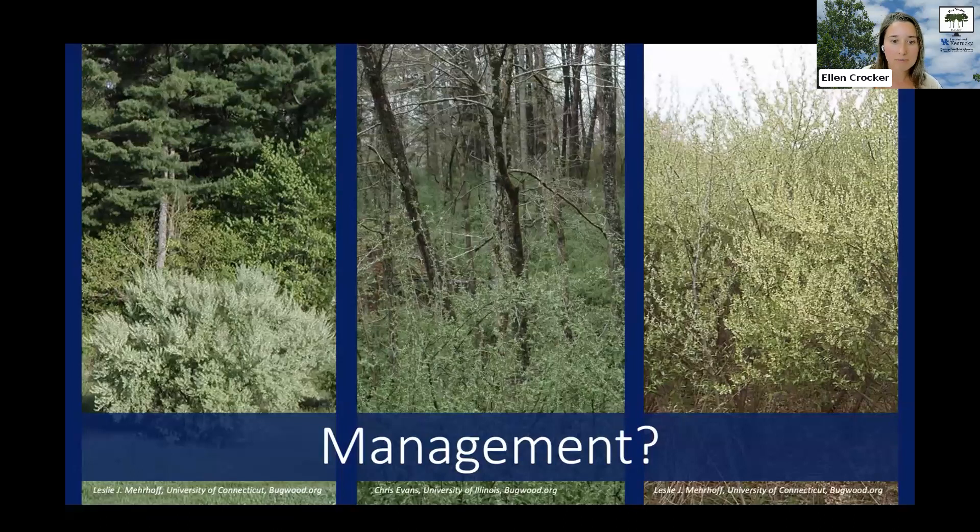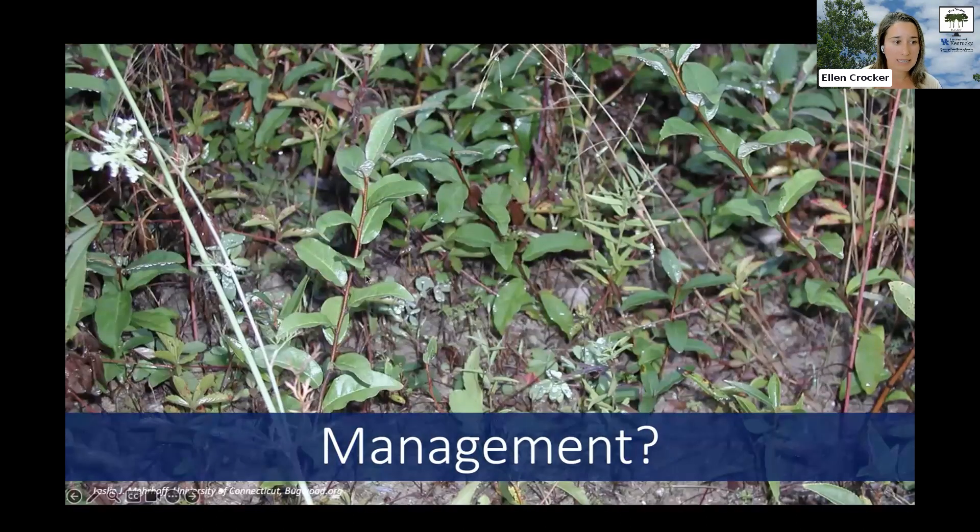I encourage you to prioritize management where the greatest impact can be had. Many land managers adopt a 'best first' approach. With autumn olive being well established, it's important to think about how you can have the biggest sustained impact over time, because autumn olive will definitely come back even if you get rid of it once. Seedlings and young plants can be pulled by hand or with tools, or managed by repeated cutting or grazing. Larger infestations typically involve systemic herbicides applied via foliar spray, cut stump, or basal bark treatment.